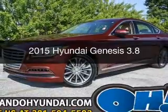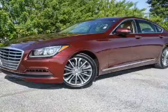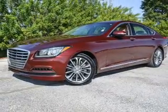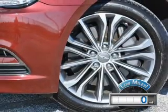This is a used 2015 Hyundai Genesis. It's powered by rear-wheel drive, a 3.8-liter, 6-cylinder engine, and an automatic transmission. With fewer than 1,000 miles, this vehicle is like new.